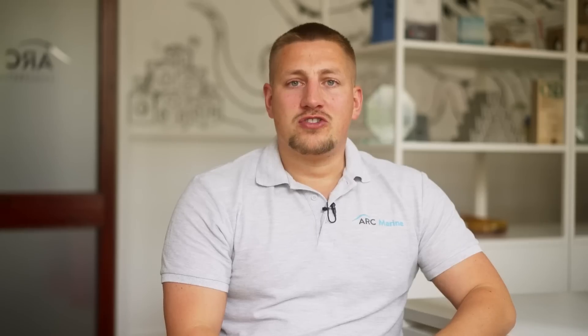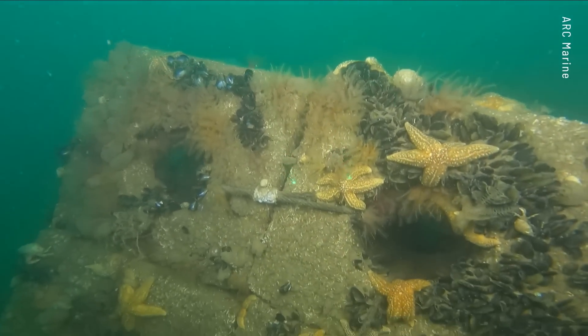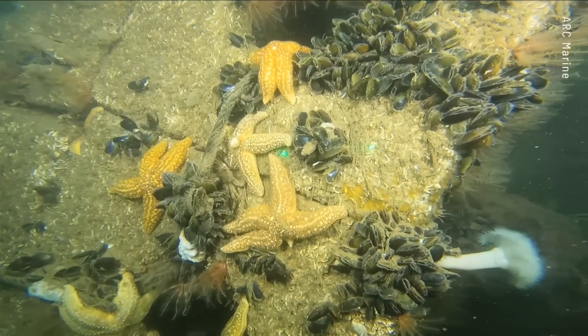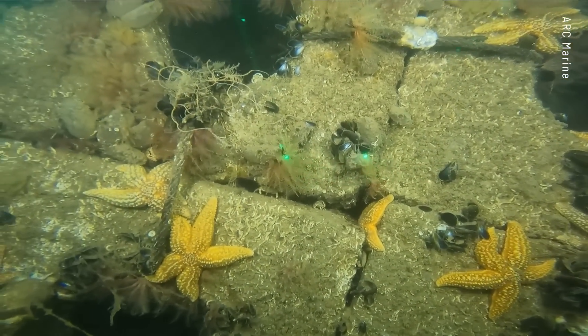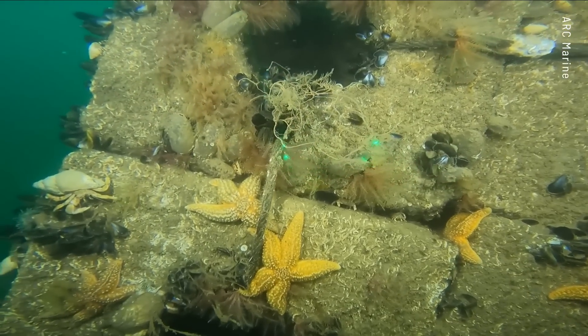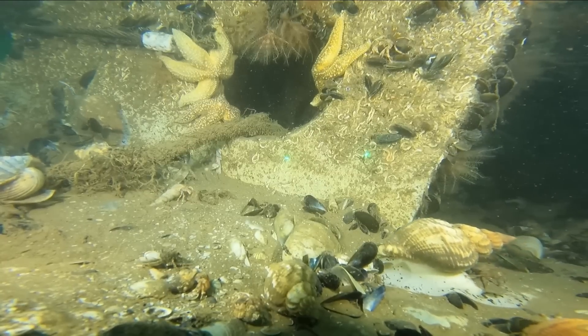The problems we're trying to solve in offshore construction is that a lot of materials used aren't fit for the marine environment. What we do is design with nature in mind and devise structures that protect subsea assets like offshore wind farms, subsea cables, and coastal defence. But we also make sure that it makes a biodiversity benefit for the marine environment and its organisms.